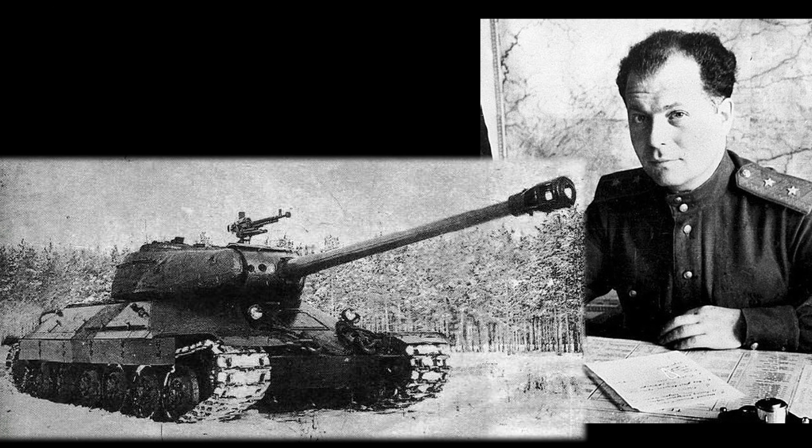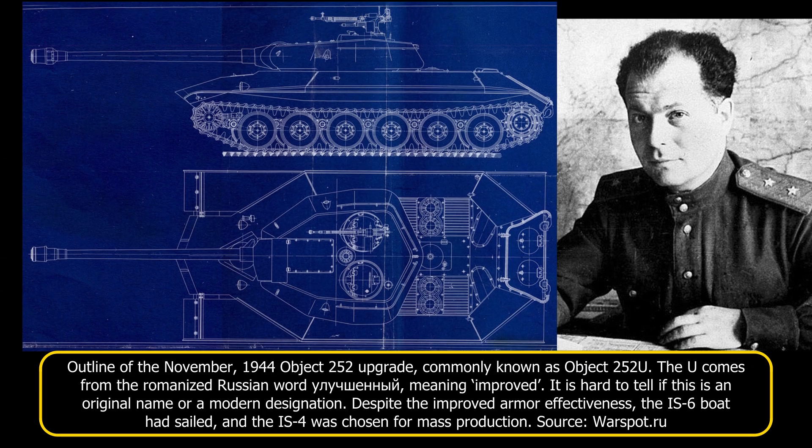From June to October 1944, factory No. 100's Object 252 and Object 253, the IS-6, failed in comparison to the SKB-2 design. The armor was much thinner than that of the Object 701, yet it was still heavy, weighing over 50 tons. The mechanical problems in the suspension and mobility were worse compared to its heavier counterpart, and Kotin managed to get the IS-6 to Moscow, where it got tested against the Object 701, but to no avail. In late November of the same year, an upgrade attempt was made with the help of the NII-48 Institute, using a heavily angled pike-nose design for the armor and a new turret. Despite it being a dead-end when it came to the development of the IS-6, it was a turning point for future heavy tank designs.